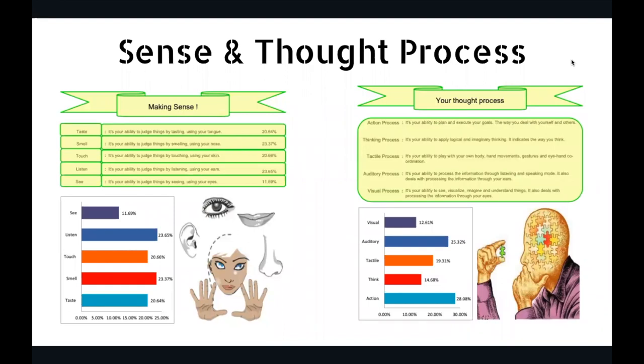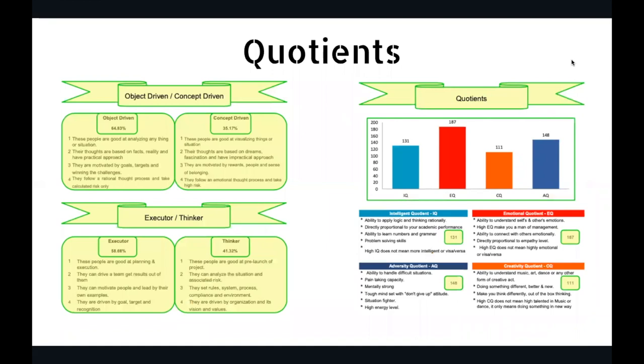Then comes sense and thought processes. We have five senses, so it will talk about which is the strongest sense — in this example, listening is coming out to be the highest. Then you have your thought process: visual, auditory, tactical, think, and action. This person is an action taker — highest is action. You also get IQ (intelligent quotient), EQ (emotional quotient), CQ (creative quotient), and AQ (adversity quotient) — how you react when tough times come.